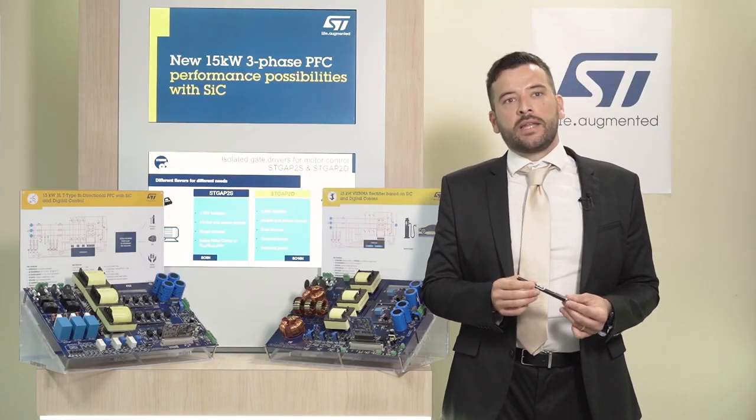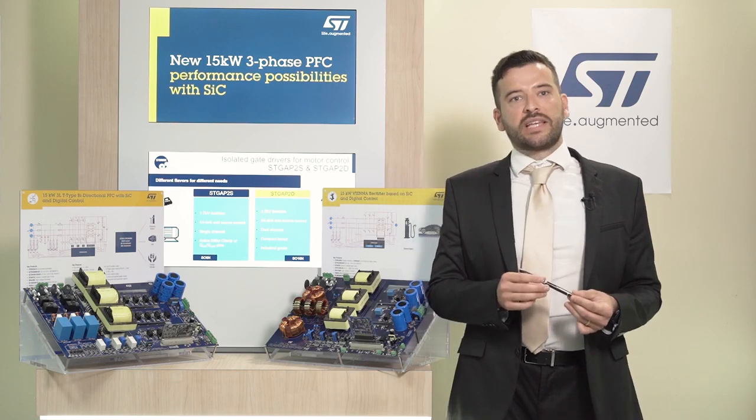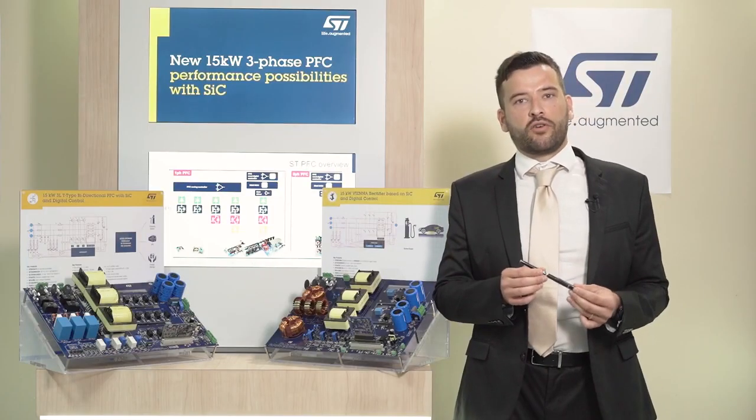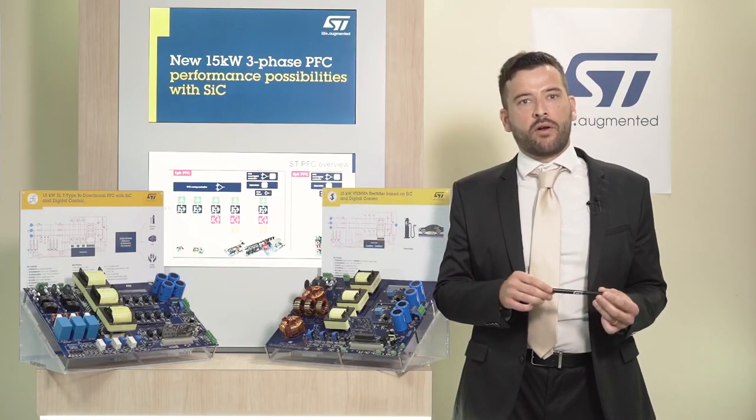Let's focus now on these new reference designs and their main features. The STDES VNR Act is a mixed single and controlled three-phase converter based on a Vienna Type 2 Rectifier topology, targeting high efficiency with a reduced bill of material. The power converter allows unidirectional power flow with power factor correction operations in three-phase mains, providing a regulated DC output voltage. This can be the front-end block of any industrial high-power application, like DC charging stations and electrical drives, and can also be used for automotive applications for high-power onboard chargers.